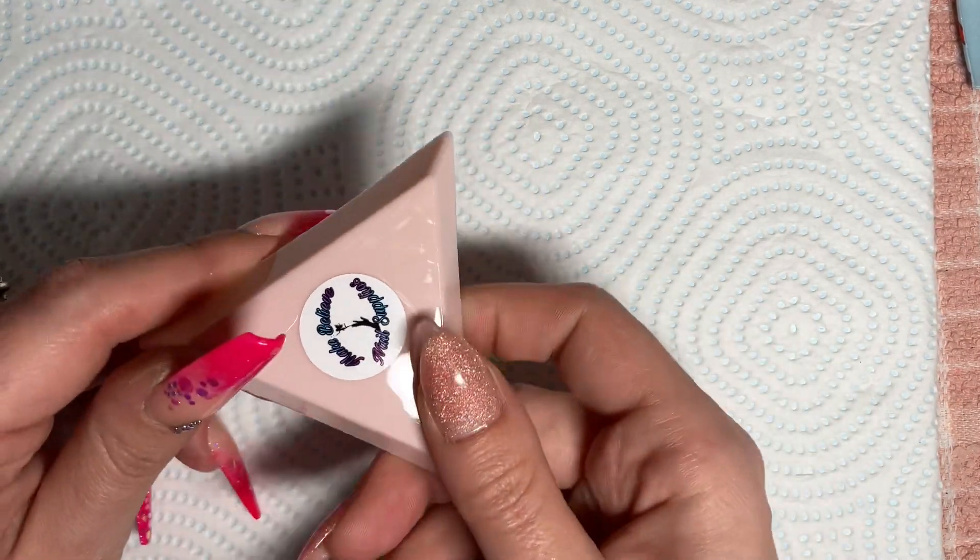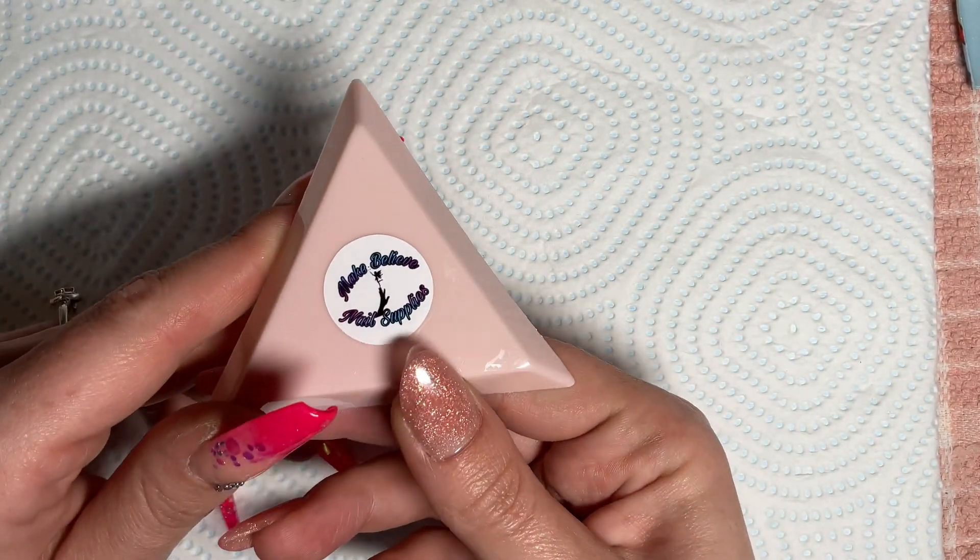I also found you guys something special. I've got a company called Make Believe Nail Supplies, and it is run by Andrea and Bay, and they have kindly sent me a promotion pack, so I have a discount code to share with you as well.